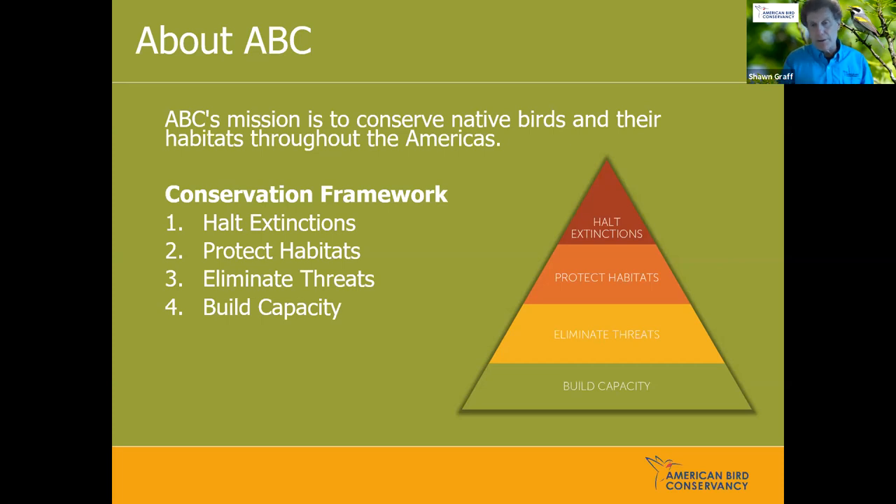My colleagues around the country also focus on coastlands, wetlands, grasslands, and other habitat cover types. The next level down on the pyramid is eliminating threats — issues such as cats outdoors, smart placement of wind towers. We believe wind is part of our energy solution, but where you place them is important. Window collisions is another area we focus on. We have a program to test bird-friendly glass and we rate glass for the glass industry. The bottom of the pyramid is building capacity, which relates to fundraising and outreach.